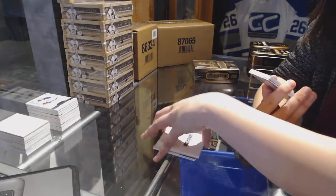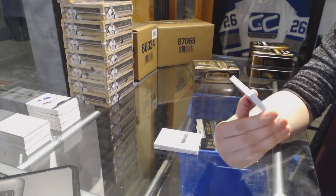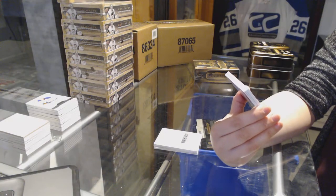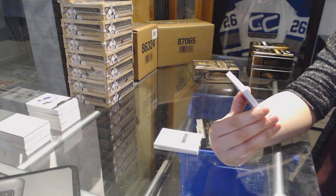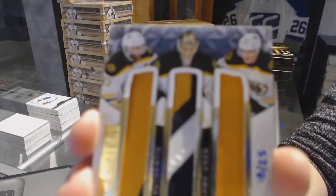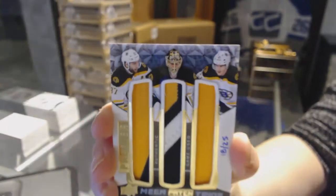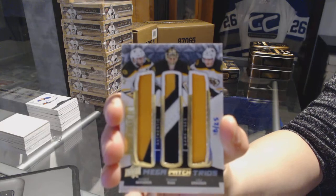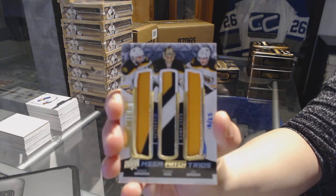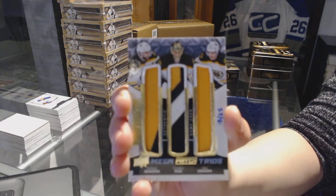That's pretty. We've got a Mega Patch Trios numbered 18 of 25 for the Boston Bruins — Patrice Bergeron, Tuukka Rask, and Loui Eriksson. Mega Patch Trios. That'll do.